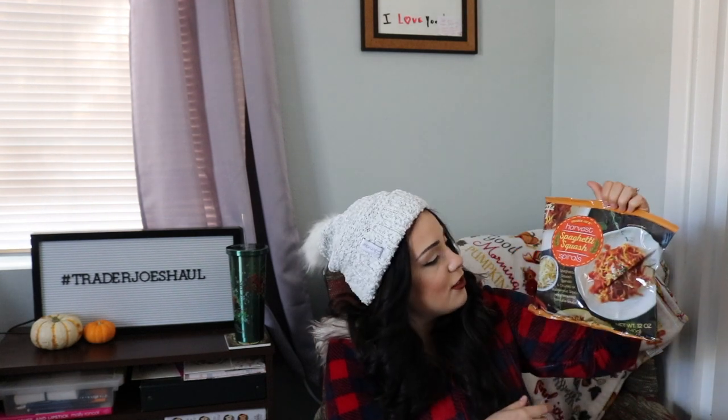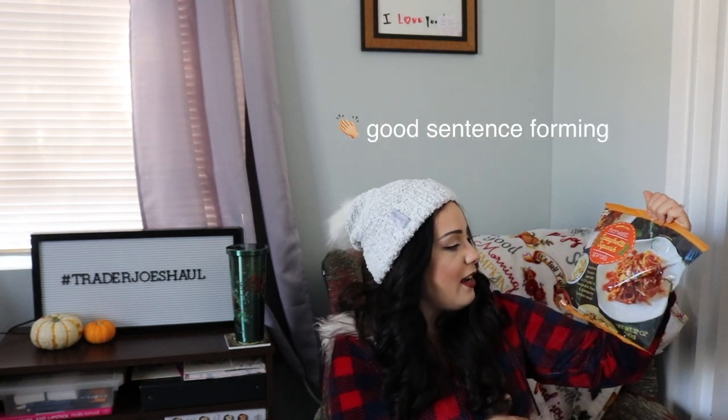First from the freezer section: the harvest spaghetti squash spirals. It's spaghetti squash spirals and chunks of butternut squash in a seasoned tomato sauce — sort of like those pasta nests you can buy that you dip in the water and they unfurl, but made with spaghetti squash. I've never tried these before but I'm definitely excited to give them a go one of these nights for dinner.